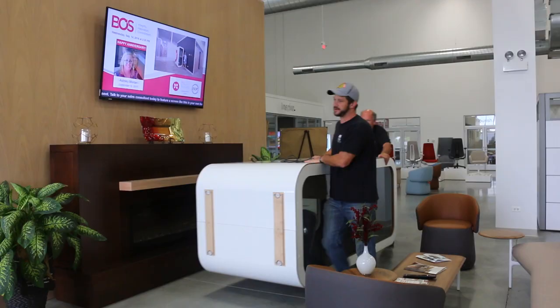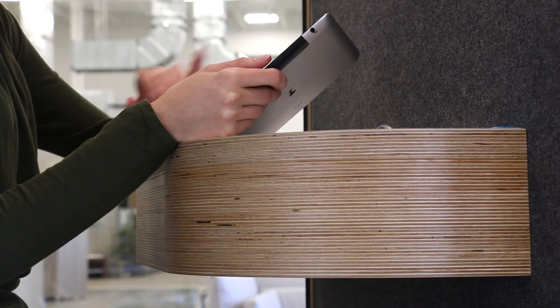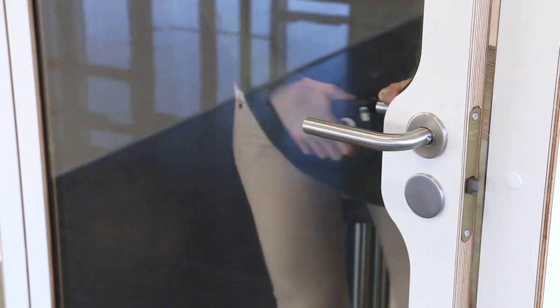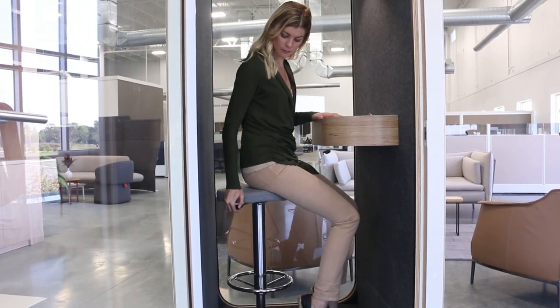Framery O is easy to assemble and relocate when necessary. The booth comes equipped with everything you need: a tabletop, air ventilation system, electric socket, and LED lighting. Acoustic felt and polyester wool in the interior absorbs sound, delivering an echo-free, fresh, and comfortable working environment designed to deliver efficiency and comfort.